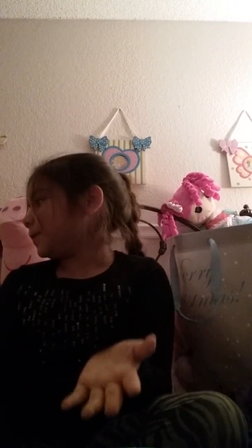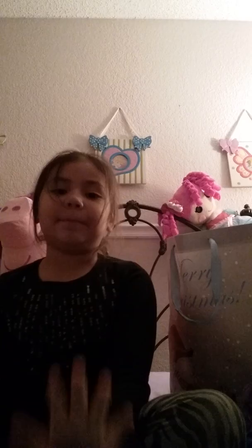I am going to be showing you and reviewing all the stuff that I got for Christmas, so let's get to this. First, I'm going to go with my Num Noms box.